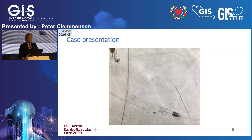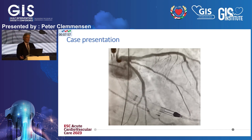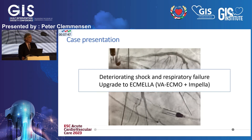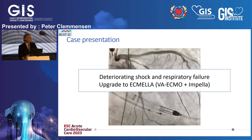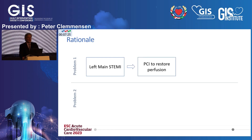The case was done, but after stent implantation the patient really deteriorated on the table and went into respiratory failure — the anesthesiologist could not ventilate the patient anymore. So in this case, we upgraded and implanted an ECMO as well, creating an ECMELLA situation where the Impella is the first device and the ECMO is the second. The rationale is to perform the left main PCI to restore perfusion, and to use the Impella to gain time and possibly vent the left ventricle.